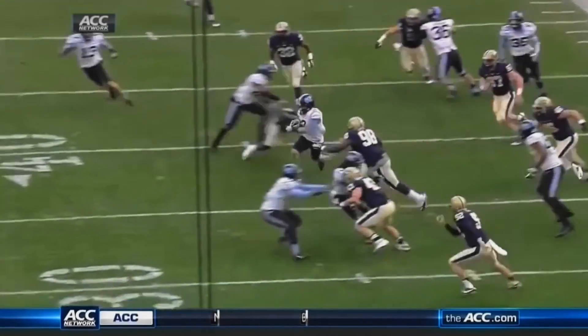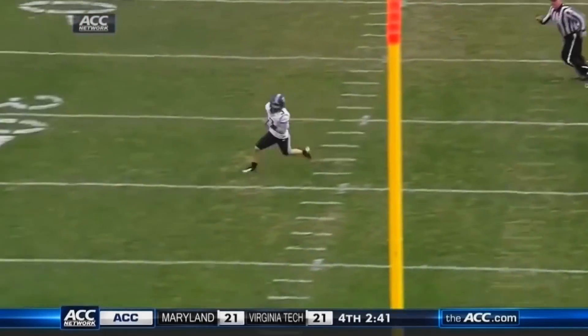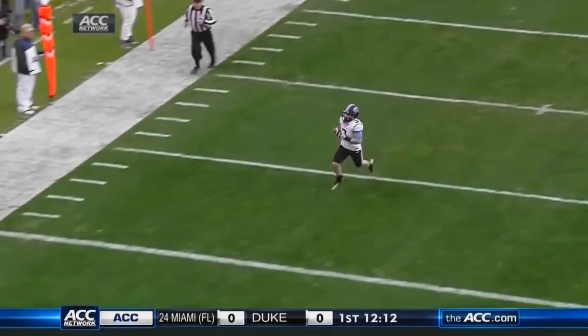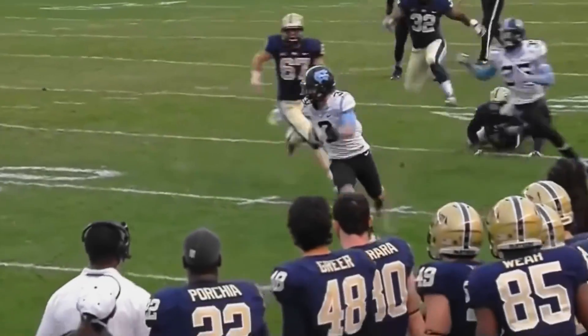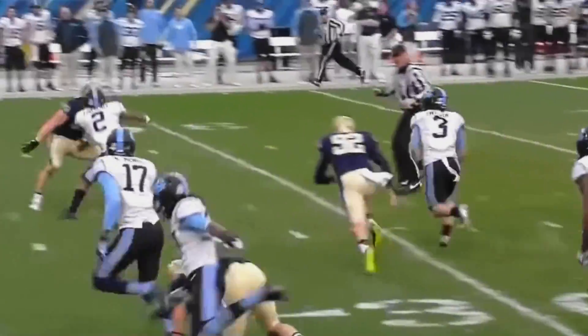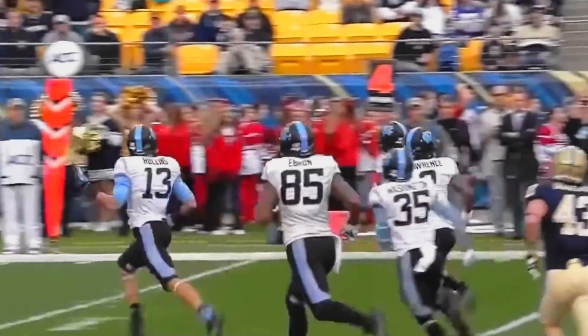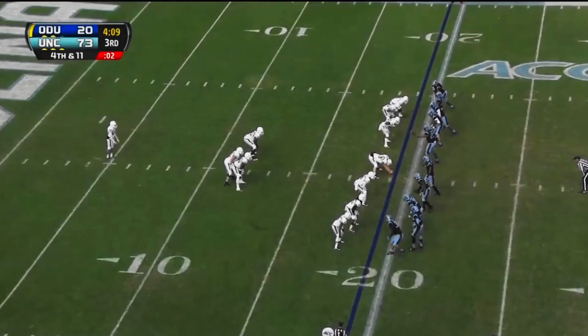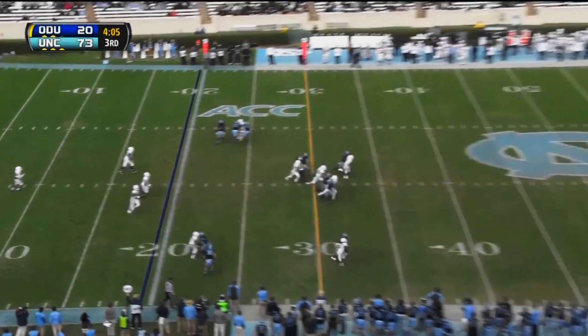Ryan Switzer again. He may argue this point — I don't know if he's quite as fast as Giovanni Bernard — but he showed Giovanni Bernard vision on that play: how he knew where to cut, when to cut it back, and where his blockers were coming from. He just masterfully took that punt back for a touchdown, and it's just been getting better and better as the season has gone along.